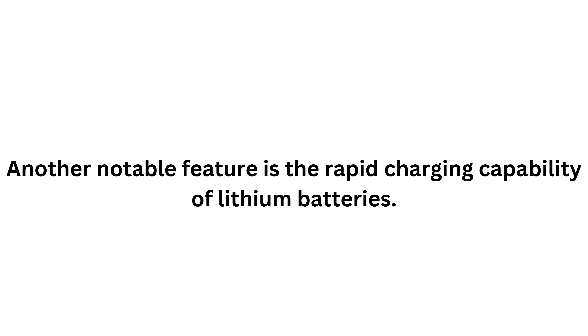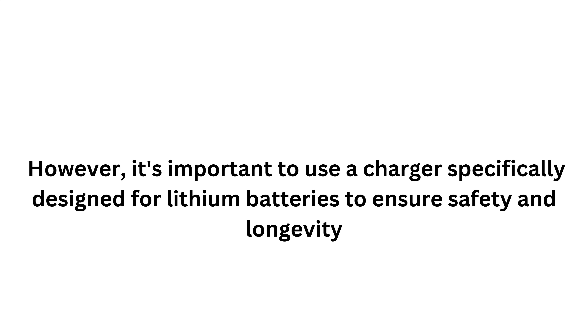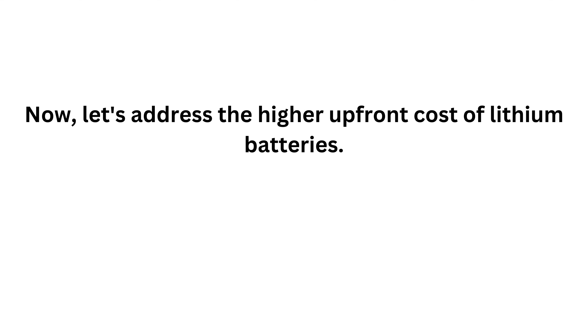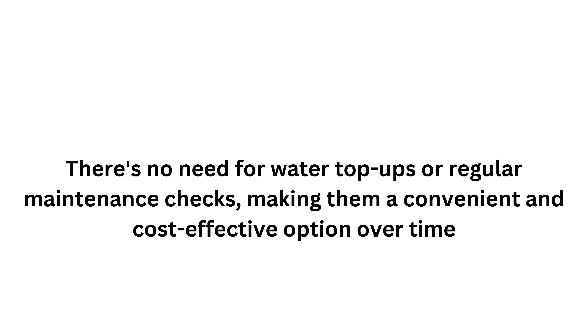Another notable feature is the rapid charging capability of lithium batteries. They can accept a charge much faster than AGM batteries, reducing downtime and getting you back on the road quicker. It's important to use a charger specifically designed for lithium batteries to ensure safety and longevity. Lithium batteries are also known for their excellent performance across a wide range of temperatures — their efficiency doesn't significantly drop in colder climates. While they are initially more expensive than AGM batteries, their longer lifespan and maintenance-free nature offer long-term savings with no water top-offs or regular maintenance checks required.